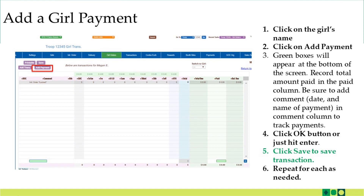When you want to add a girl payment, the steps are similar. Go under the Girl Order tab, go under the girl's name, but instead of clicking Add Transaction, you're going to click Add Payment. You'll see green boxes appear again. Write in 'payment for X inventory' and then the date in this box, and enter the amount of the payment. Click the OK button or just hit enter, then click Save to save the transaction, and repeat that process for each girl as needed.